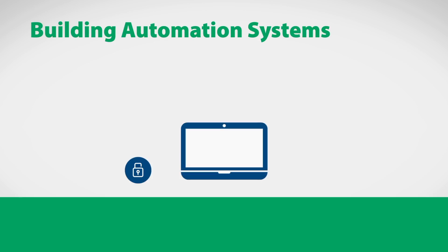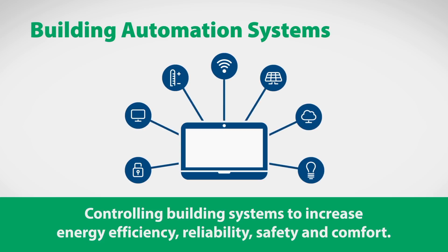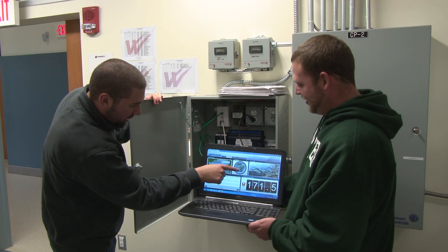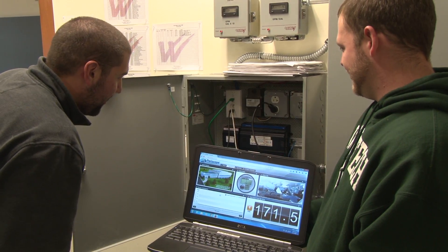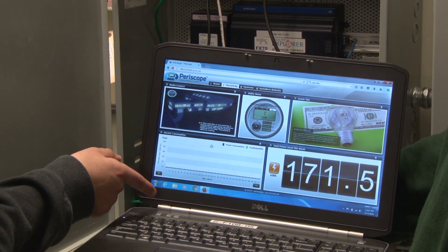Building automations are the programs that keep your air conditioning, your heating, cooling, your lighting systems, security systems, and fire systems running. Graduates of this program will go out in the field and they typically take their laptop and will troubleshoot equipment without having to crawl through mechanical rooms. So they will plug in their laptop to see what the problem is.